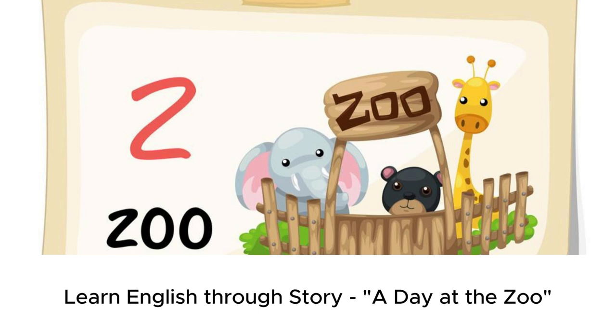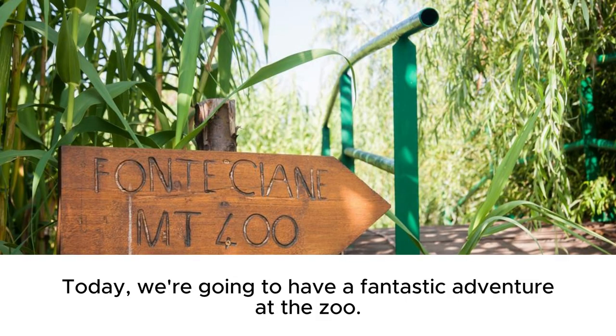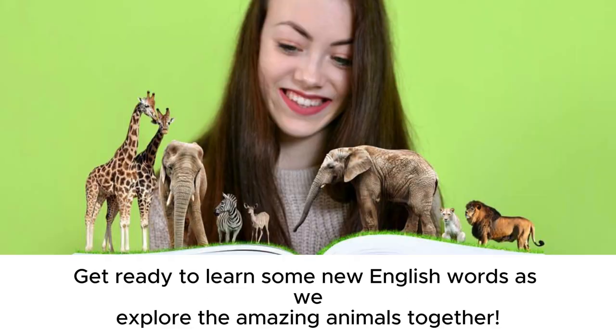Learn English through story: a day at the zoo. Hello friends, and welcome to our channel where we learn English through stories. Today, we're going to have a fantastic adventure at the zoo. Get ready to learn some new English words as we explore the amazing animals together.